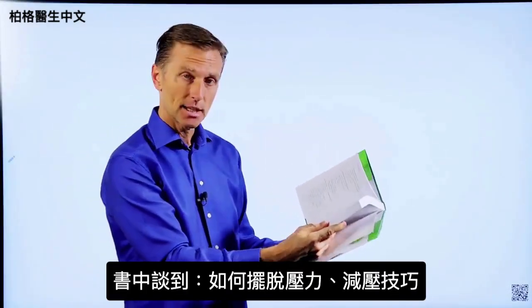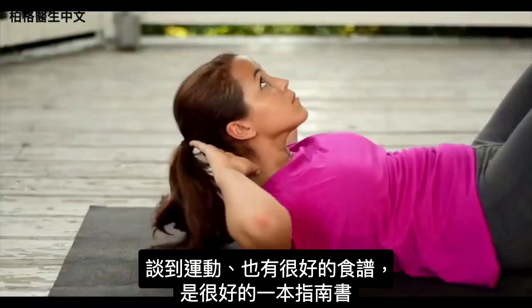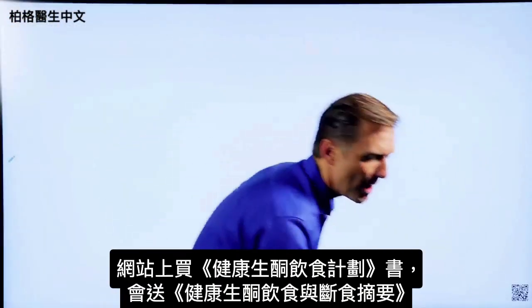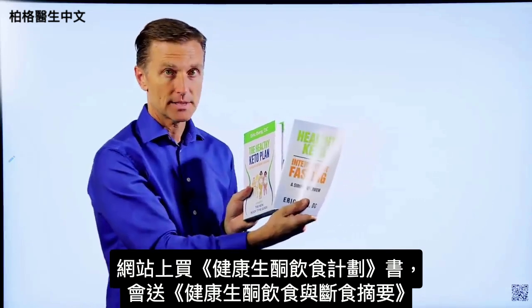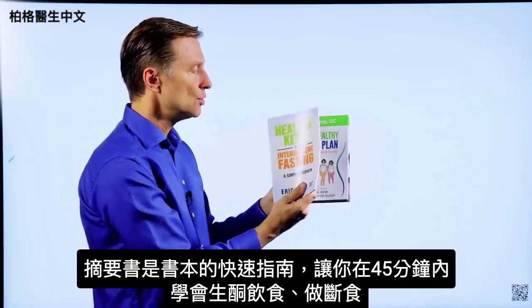I talk about how to get rid of stress and show you a technique. Then I get into exercising, and there are a lot of really good recipes in the book as well — it's a great reference guide. On my website, if you get this book you also get a free companion book called Healthy Keto Intermittent Fasting, which is a quick shortcut guide.